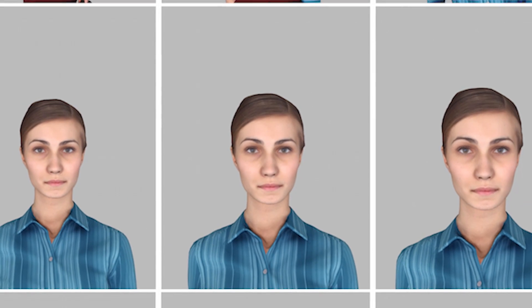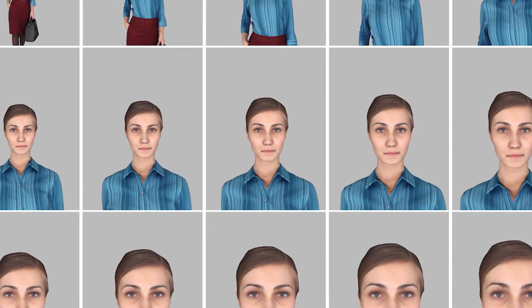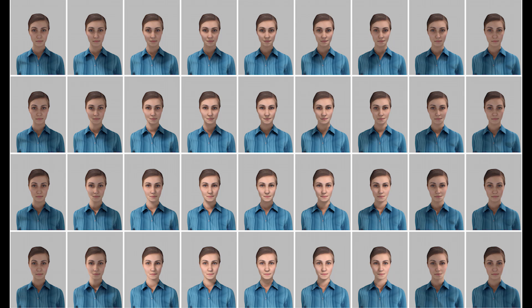Using scripts to precisely control settings, we generated sets of synthetic selfies exploring the space of three compositional features: face size, face position, and lighting direction.